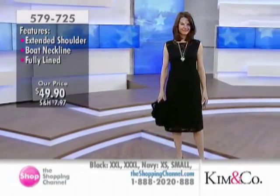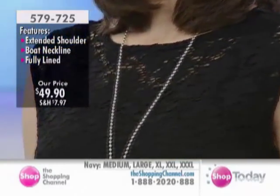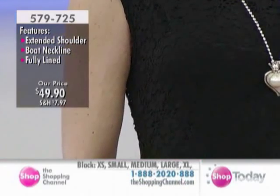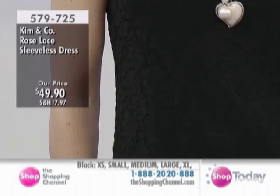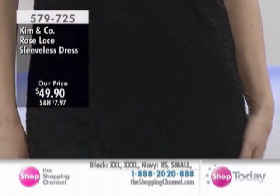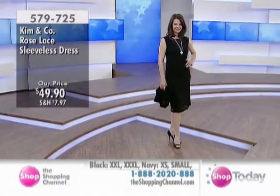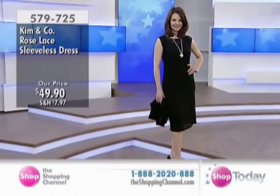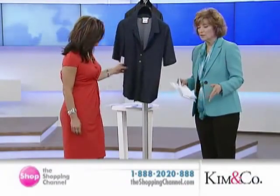It's beautiful, super soft, and absolutely lovely. The rose lace dress for under $50 — direct to your door delivery. Give us a call. Available in black or navy, in sizes extra small, small, medium, large, extra large, plus 2X and 3X — all sizes available. We also address bust measurements, with size charts available online at theshoppingchannel.com. Kim & Co. is very true to size, so if you've been ordering Kim over the years, order your regular size.